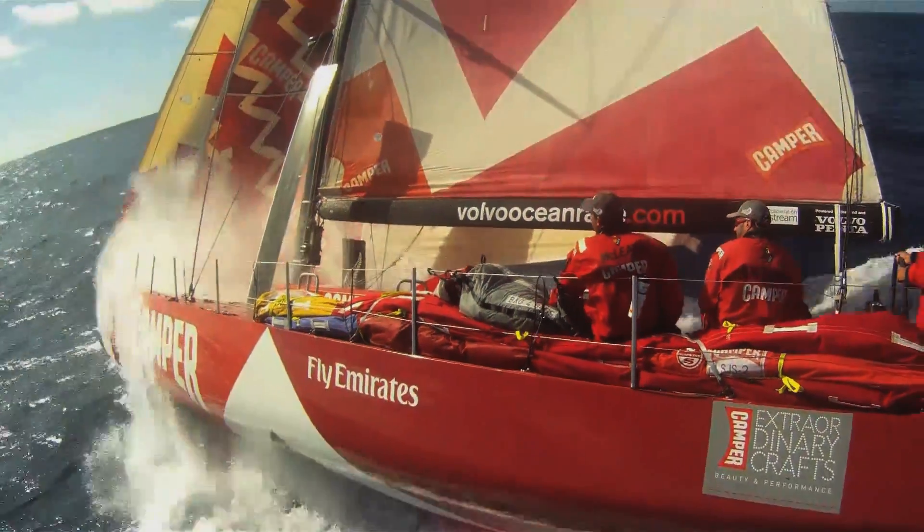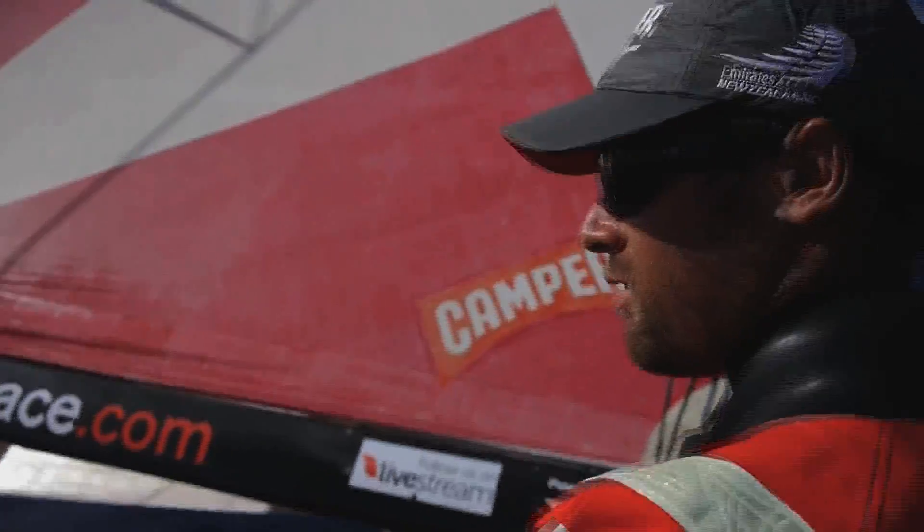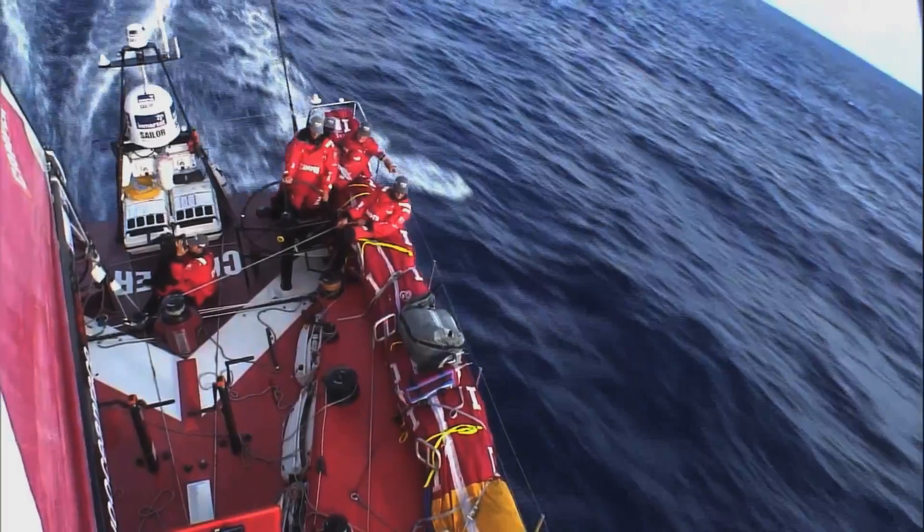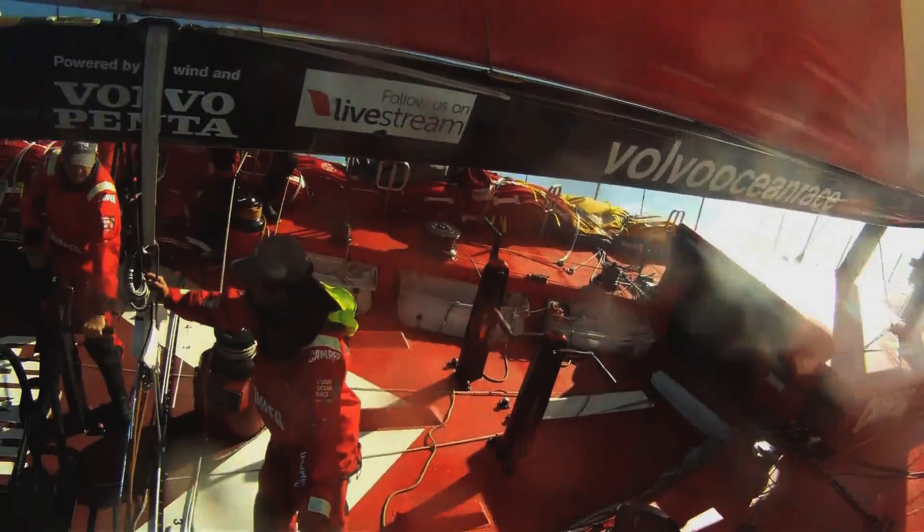We're nearly back to Zanya's latitude — 12-13 knots on the beam. Days like this make it all worthwhile where you're just smoking along. Really nice sailing. It's great.